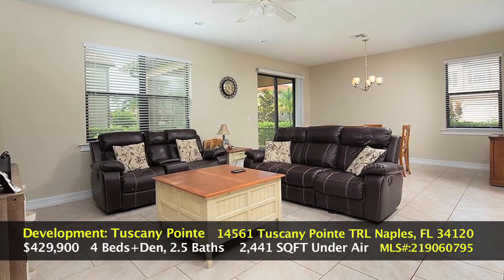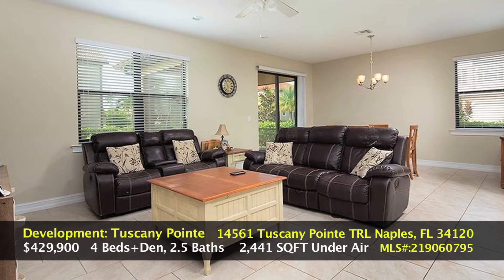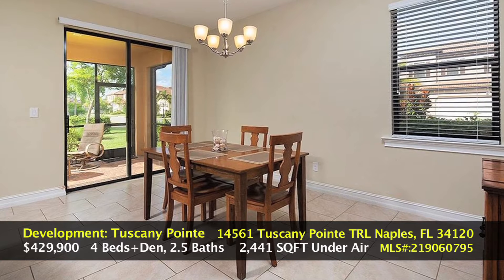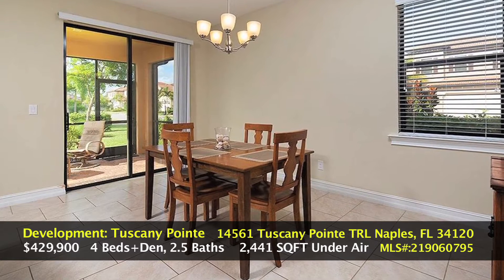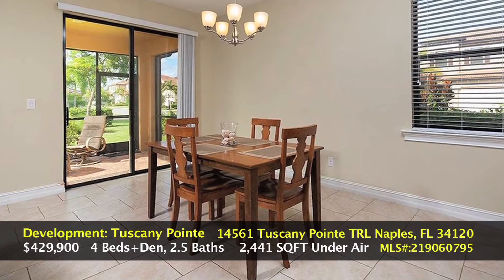The next photo is a wide shot of the living area, which is combined with the dining area as well. Great for entertaining — a great space for the family to enjoy everyone's company and be together.